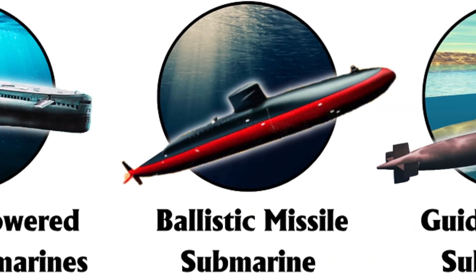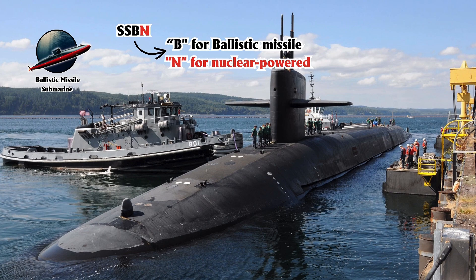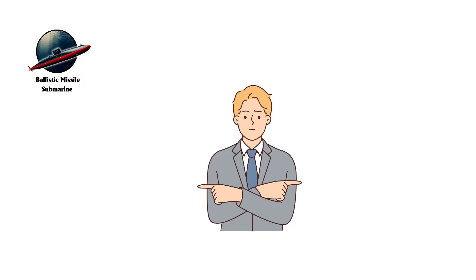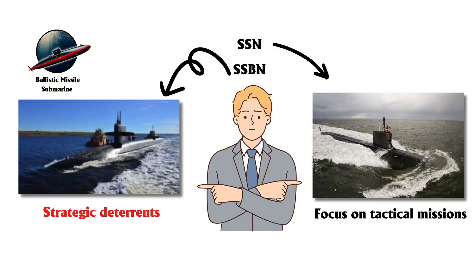A ballistic missile submarine, SSBN, with the B standing for Ballistic Missile and N for Nuclear Powered, is built to launch submarine-launched ballistic missiles, SLBMs, equipped with nuclear warheads. Unlike nuclear-powered attack submarines, SSNs, which focus on tactical missions, SSBNs serve primarily as strategic deterrents.